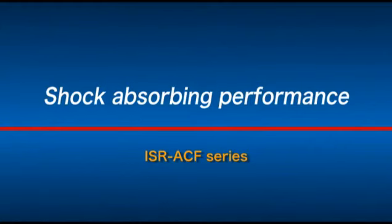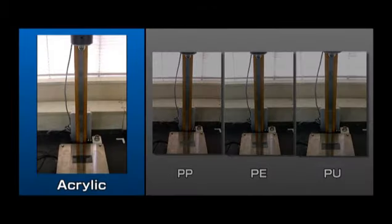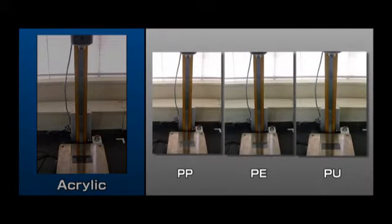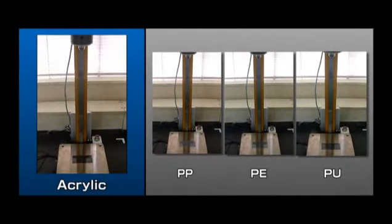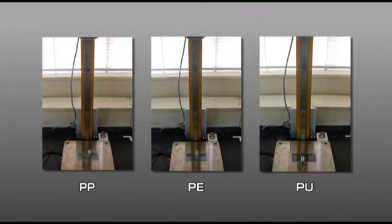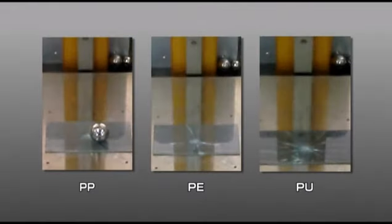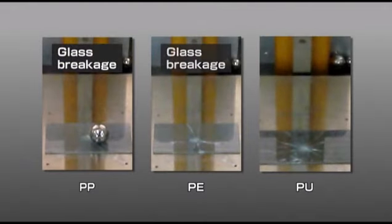First of all, let's talk about the shock-absorbing performance. This video shows the comparison data using an acceleration sensor. Under the same ball drop test conditions, the glass broke every time except when using the acrylic foam. This result comes from the foam material.